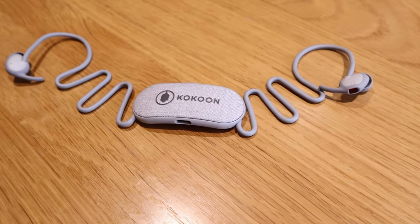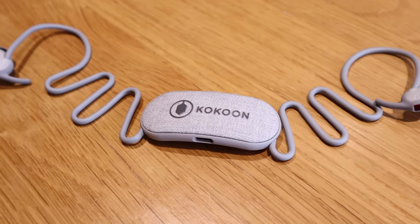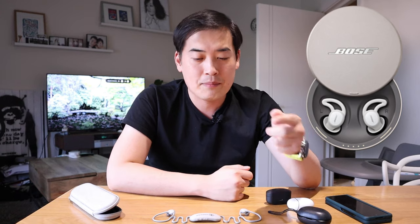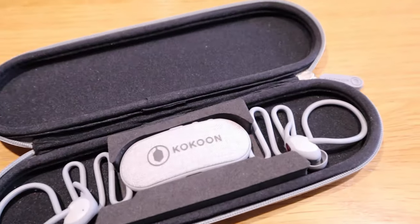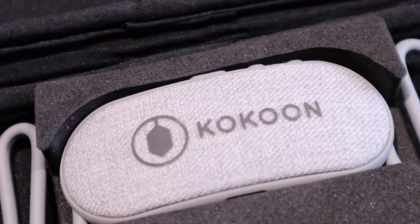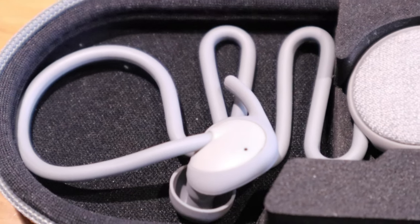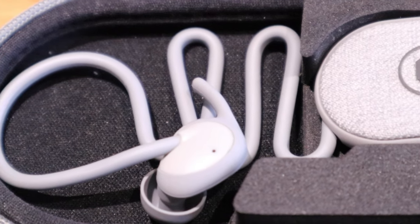I've been using the Cocoon Sleepbuds for a while and was completely blown away by the sound quality. As you know, Bose's Sleepbuds series is designated to only listen to its own tracks or nature sounds within the app, but the good thing about the Cocoon Sleepbuds is that you can listen to any sounds you want — YouTube, movie clips, music — while you're trying to go to sleep.